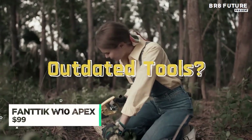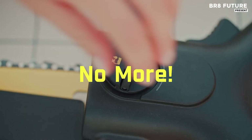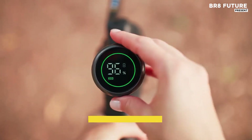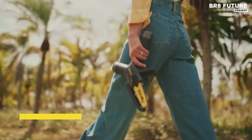When precision, power, and portability intersect, the FANTIC W10 Apex Turbolite Mini Chainsaw emerges as a clear contender in compact cutting tools. Its energy backbone, a 2,500 mAh rechargeable battery, delivers performance on demand.